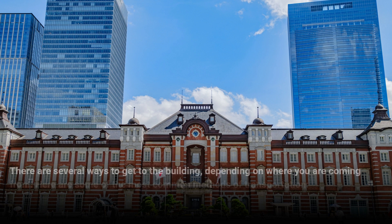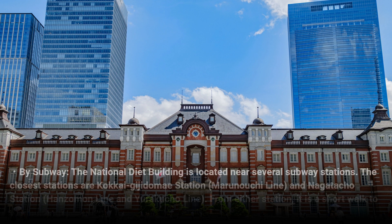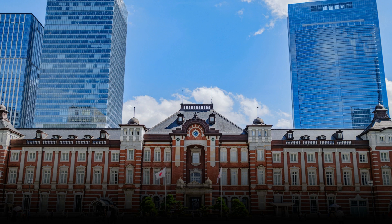There are several ways to get to the building, depending on where you are coming from. By subway, the National Diet Building is located near several subway stations. The closest stations are Kokkai-gijidomae Station on the Marunouchi Line, and Nagatacho Station on the Hanzomon Line and Yurakucho Line. From either station, it is a short walk to the building.